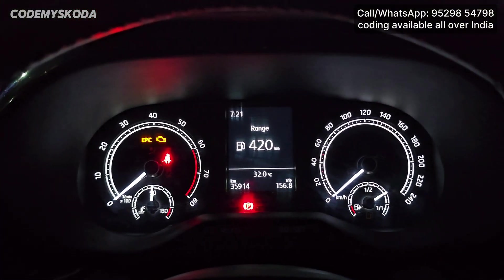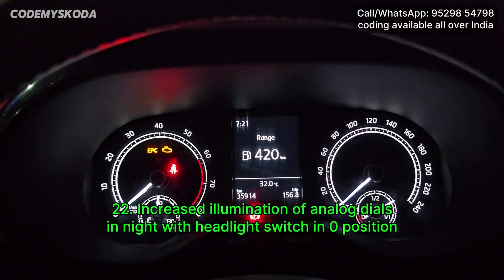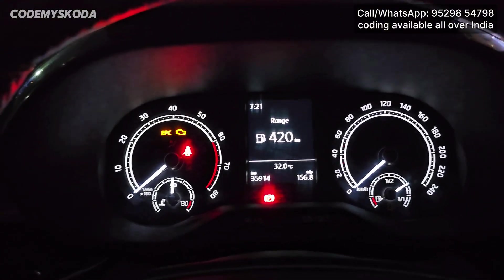This next option related to the instrument cluster is called Increased Illumination of Analog Dials, even with the headlight in the OFF or 0 position. As you can see now, the headlight is in the OFF position.